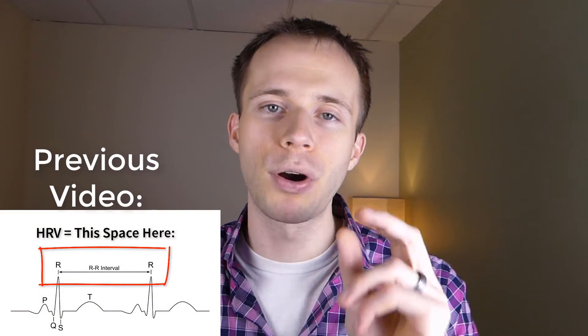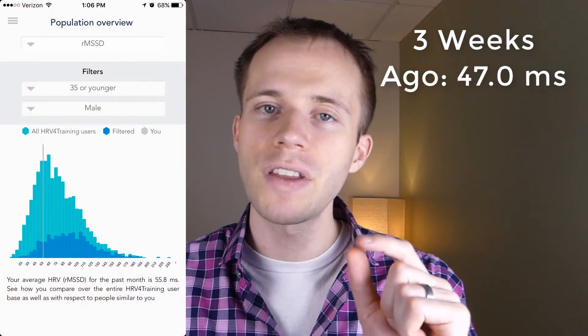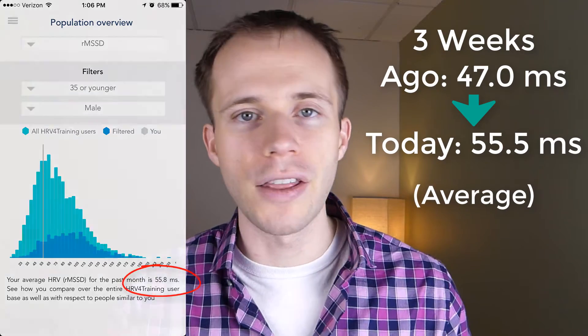Two weeks ago, I did a video on heart rate variability and I shared how it's the perfect barometer to measure how your autonomic nervous system — the fight or flight response — is working. You can measure this objectively through an app called HRV for Training, which I'll put in the description below. Over the last three weeks, I've been using three methods to improve my heart rate variability and I've tracked it every day. During that time, my heart rate variability has improved from 47 milliseconds to 55.5 milliseconds on average, and I'll show that to you on the screen now.